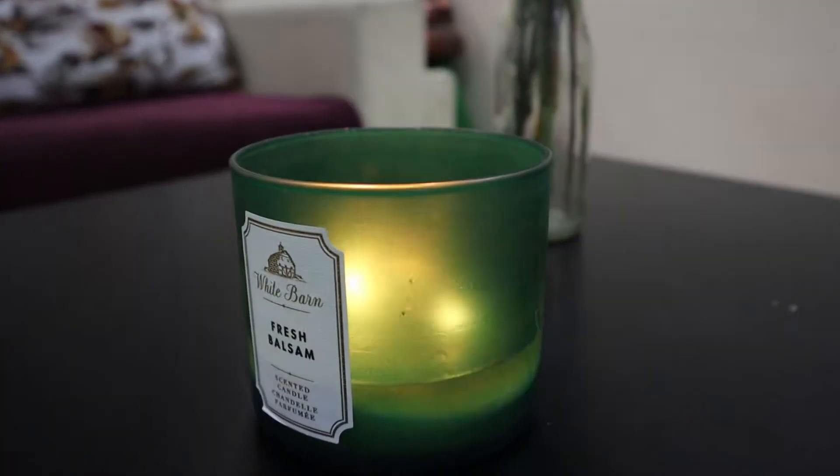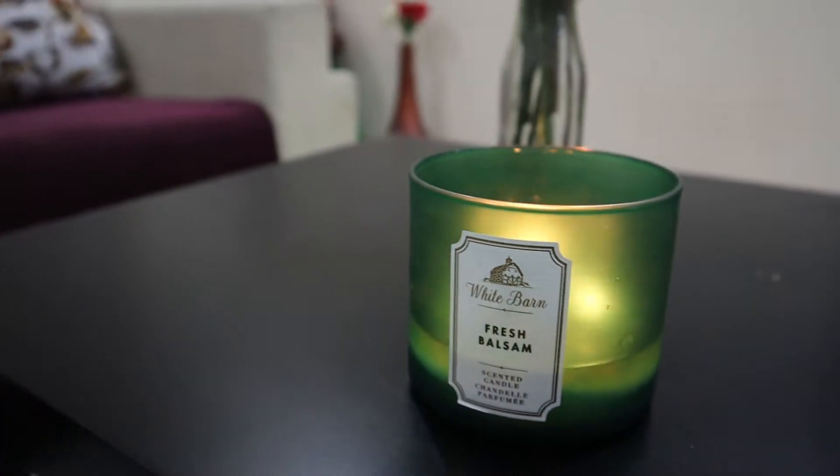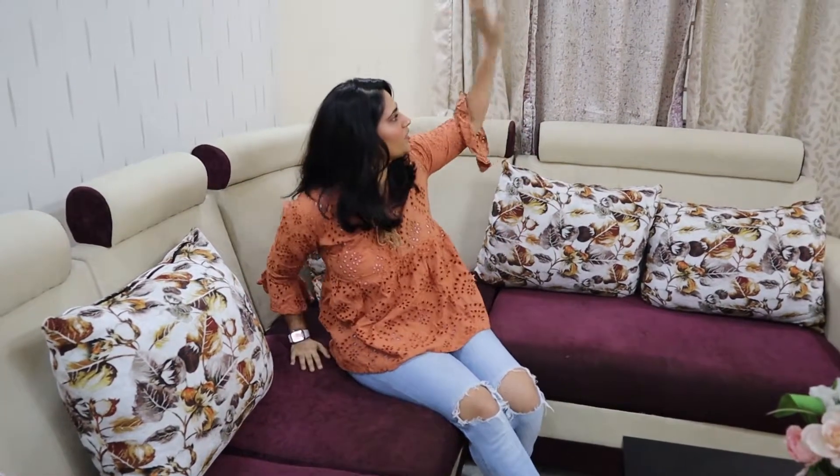As soon as you close the door, the first and most gigantic thing you see in the room is my sofa. I always wanted an L-shaped sofa, and this was actually a gift from my parents. I love this sofa, and the color — my favorite color is purple — matches the curtains as well, which are also purple. This is my favorite corner to sit, relax, and watch TV.